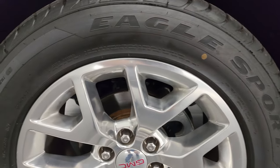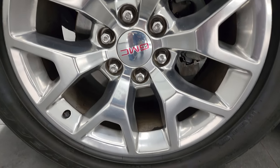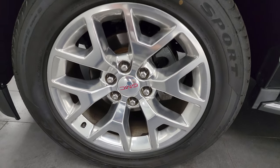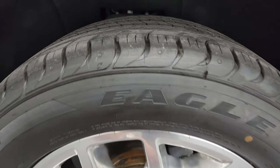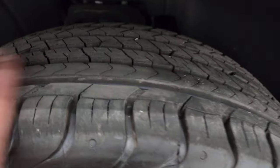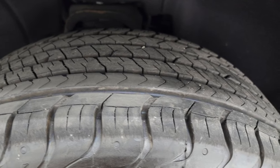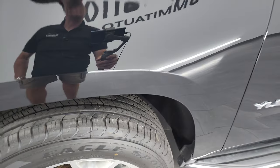This one comes with the 20-inch polished aluminum wheels. They're in really nice condition and it has brand new Goodyear Eagle Sport tires — these are 275/55 R20s. They are brand new, still have the little wear knobs on them. We put those on during our safety inspection, brand new all the way around.